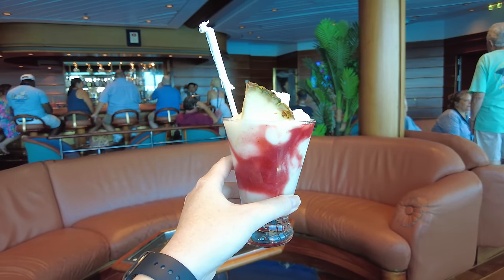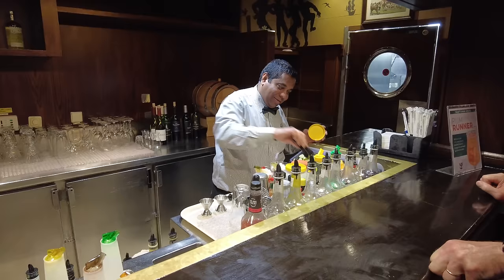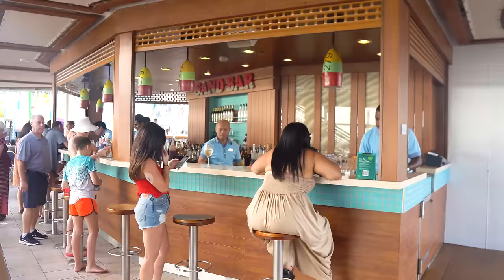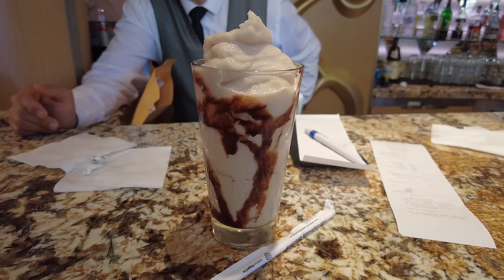If you're ready to buy a Royal Caribbean drink package in 2024, before you hit that book now button, you're going to want to know a few important things about how Royal Caribbean's drink packages work and how to save the most money, because no one wants to overpay for it. We've got all the tips you need in this video.